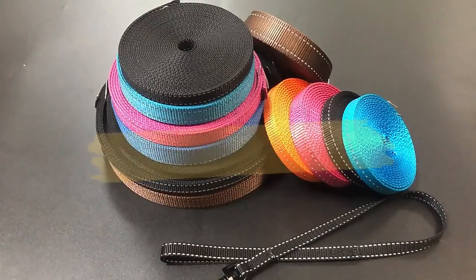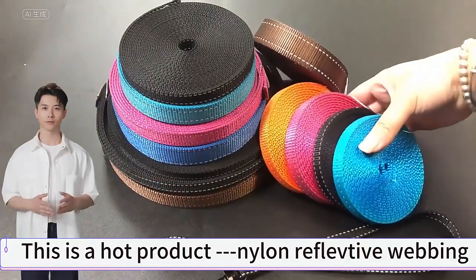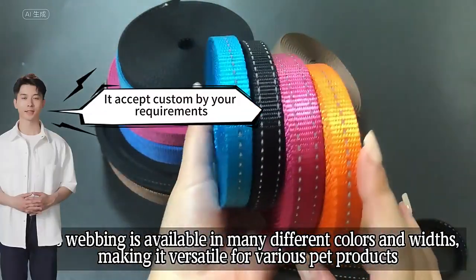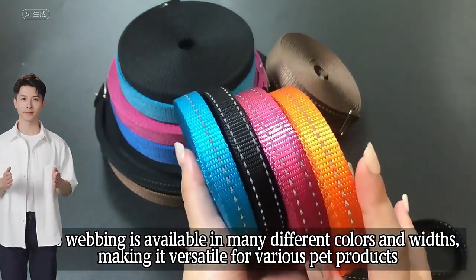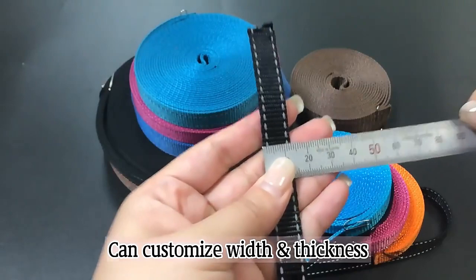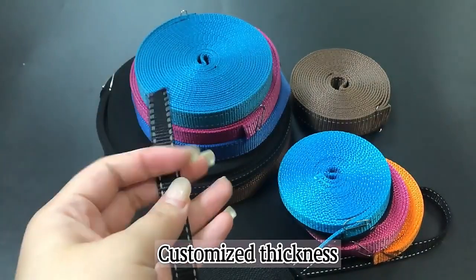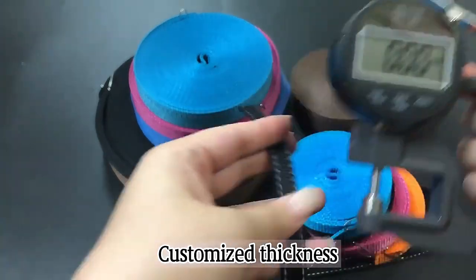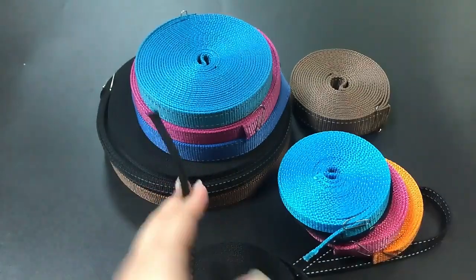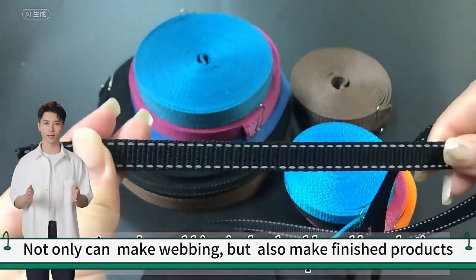Reflective webbing — this is a hot product: nylon reflective webbing. It accepts custom orders by your requirements. Not only can we make webbing, but also make finished products.